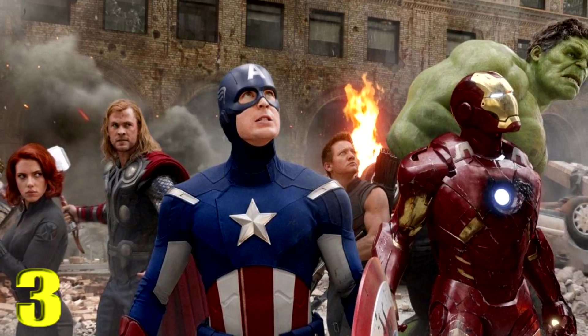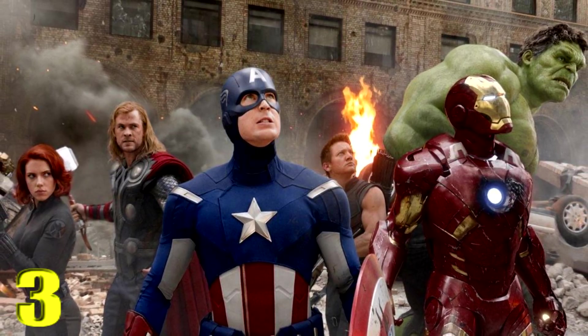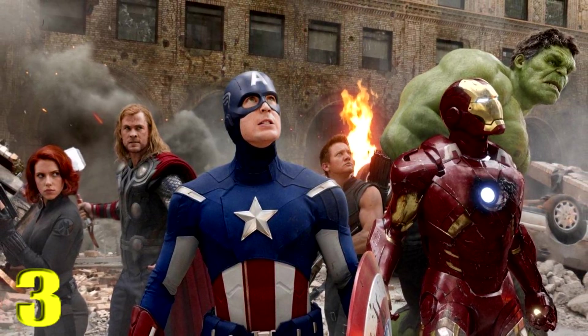Coming in at number 3 — I would have loved to put this at number one — it's the Battle of New York in The Avengers. The final third act is so amazing: seeing all the characters come together, badass and just perfect for every fan. I didn't get to see it in theaters but I watched it on Blu-ray many times and it's so entertaining. I love this sequence — it's absolutely perfect.